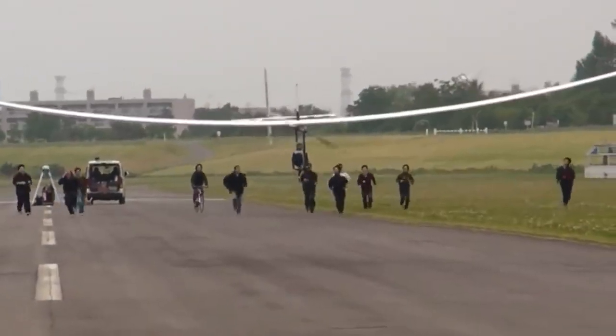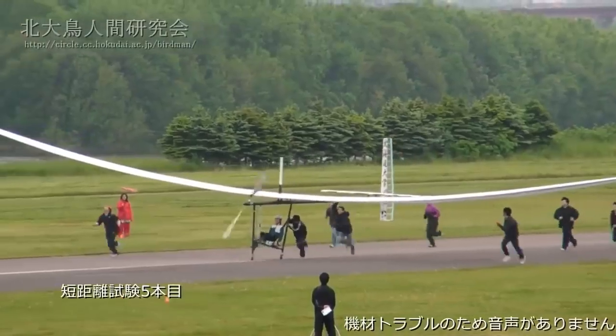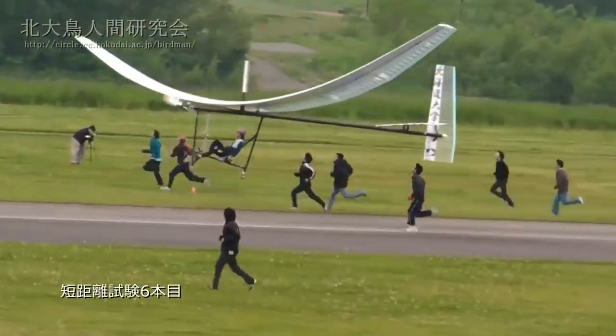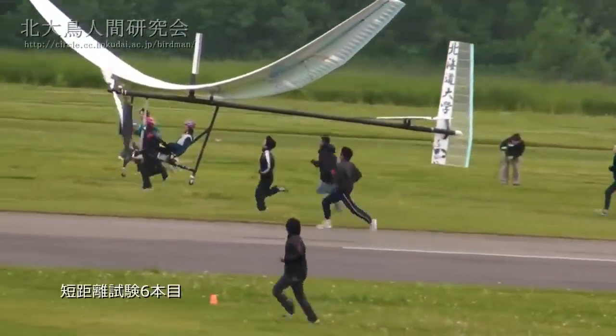Nevertheless, the pilot had to be helped by his fellow test pilots to get off the ground, which proves that the gear ratio is quite modest. On the other hand, it is safer to fly at this altitude.